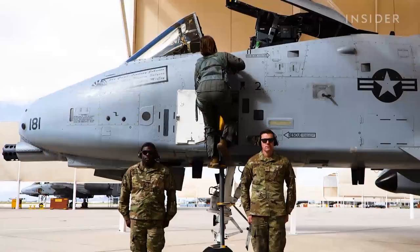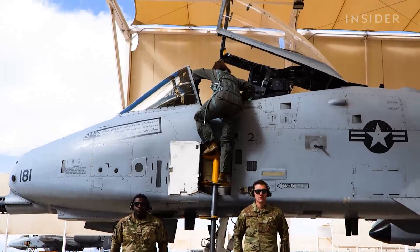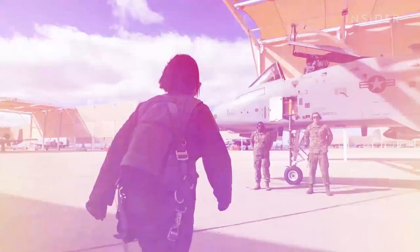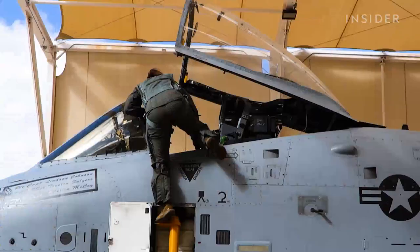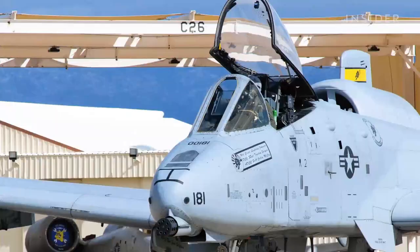These pilots may be among the last to be trained to fly it. After spending a month in the simulator and learning the basic operations of the aircraft, pilots begin flying training missions in the A-10.